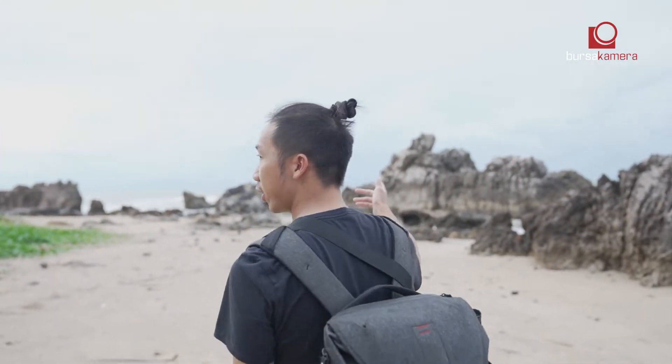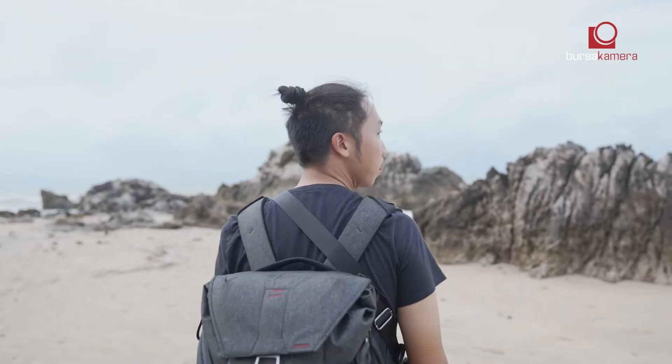Hello guys, this is our last day and we are at the last spot — Cibobos. This is about 45 minutes from Sawarna, so we rode the car here. There are a lot of options to get here. It's tough, but it's worth it. The rock formations here are really big and really nice for photography.